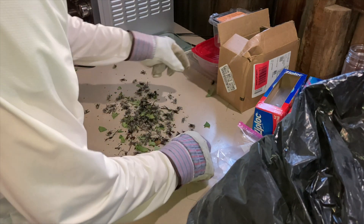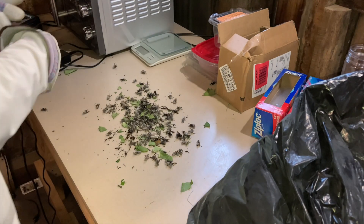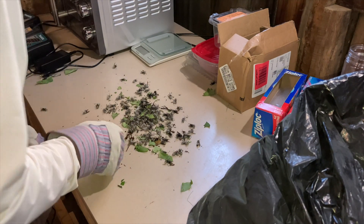These are all frozen completely solid, so we just scoop them now right into the bag.